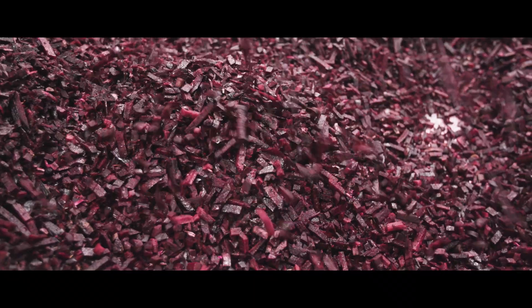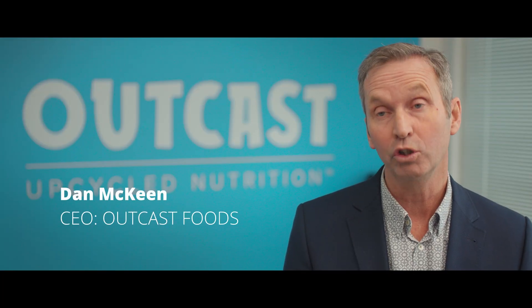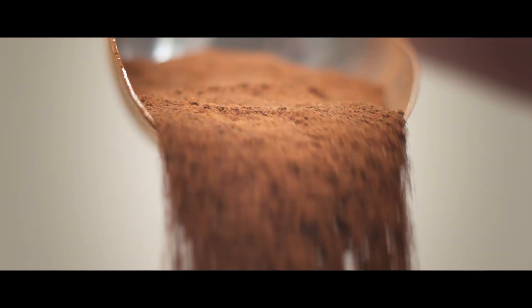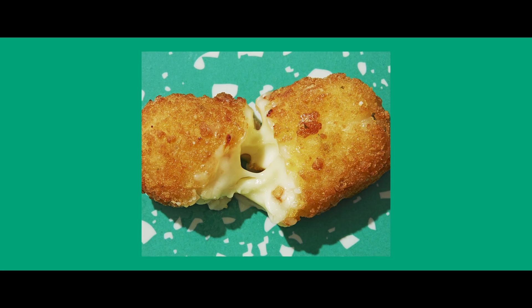We're about upcycling food. It's about food that was going to go to waste — it wasn't going to be used for human consumption. We rescue it and we turn it into powders so that it can be used in other products. We're really taking food and saving it.